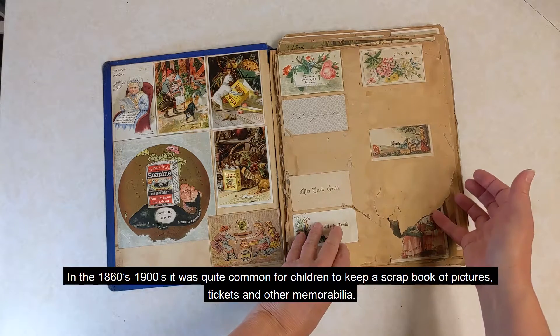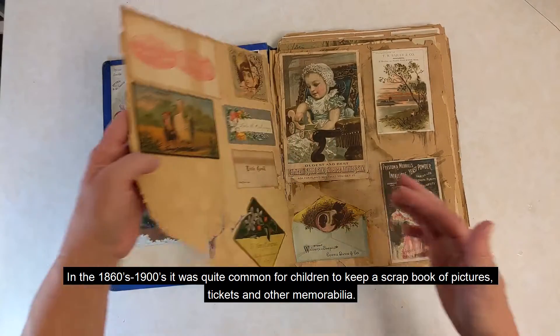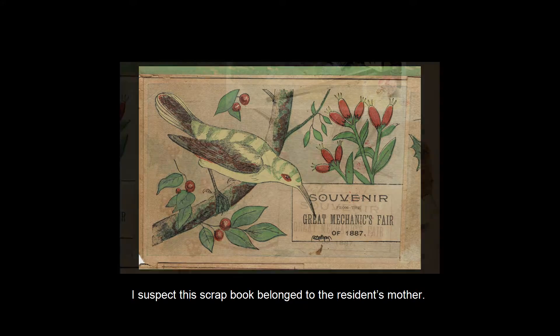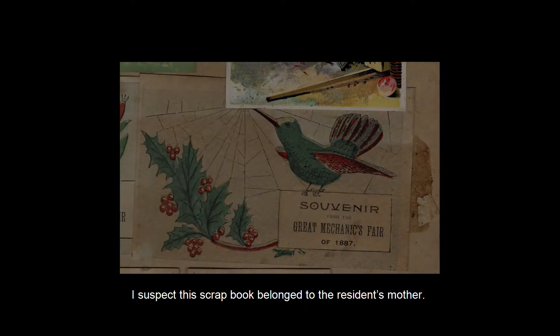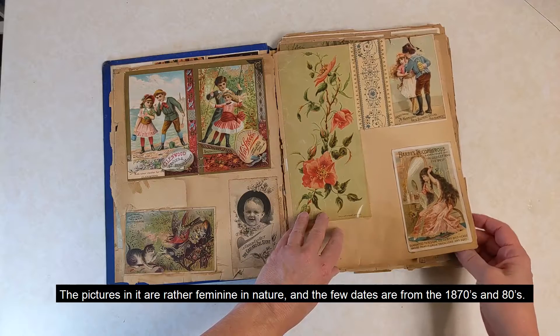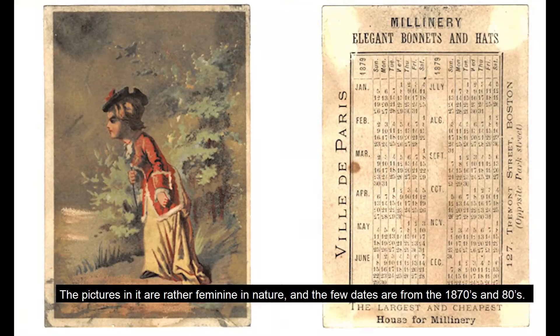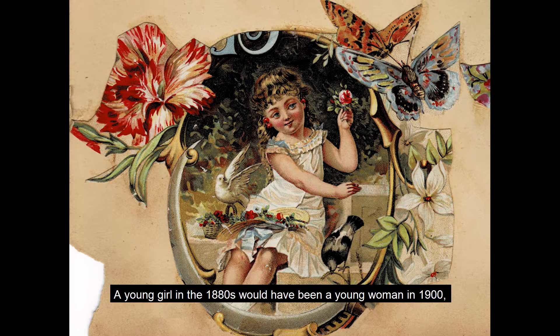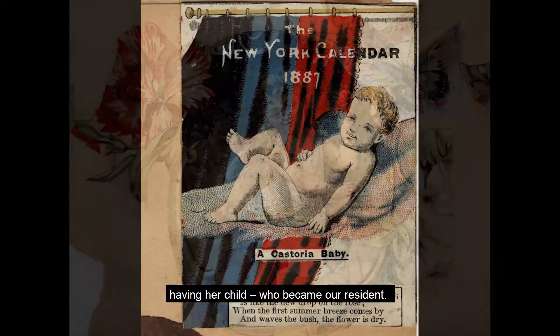In the 1860s through 1900s, it was quite common for children to keep a scrapbook of pictures, tickets, and other memorabilia. I suspect this scrapbook belonged to the resident's mother. The pictures in it are rather feminine in nature, and the few dates are from the 1870s and 80s. A young girl in the 1880s would have been a young woman in 1900, having her child, who became our resident.